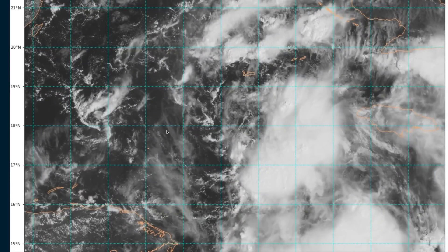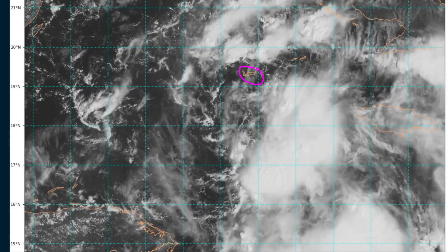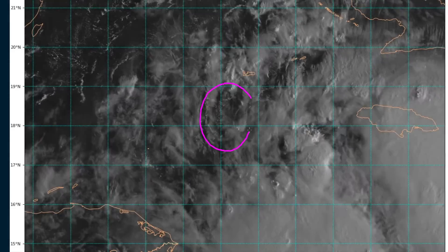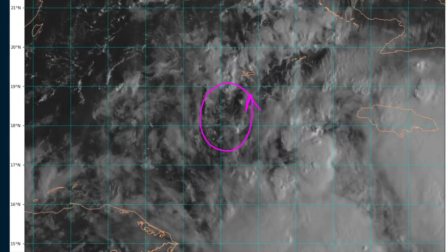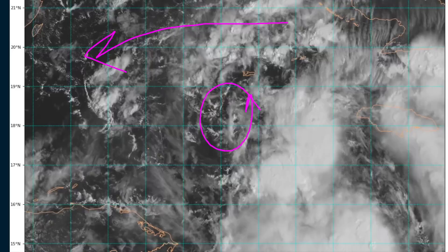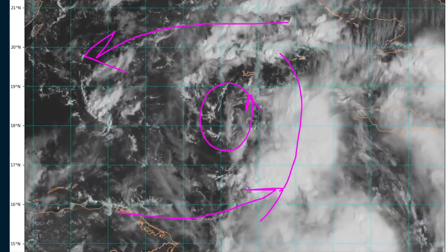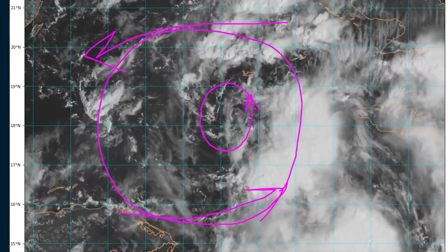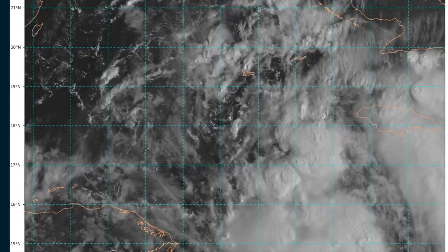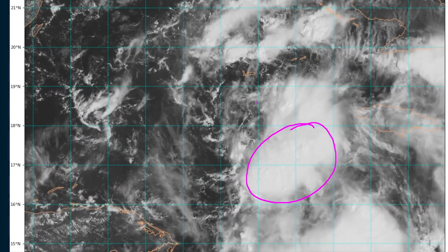If we look at the zoomed-in visible loop this morning, we'll see that there is in fact a closed circulation. This is Grand Cayman right here, into the south-southwest of there. You will see closed rotation in the low-level clouds. This little vortex here is embedded within a broader pocket of turning. You'll see low-level easterlies north of Grand Cayman, and then westerlies coming off of the coastline of Honduras, so there's this kind of broad pocket of turning right in here.